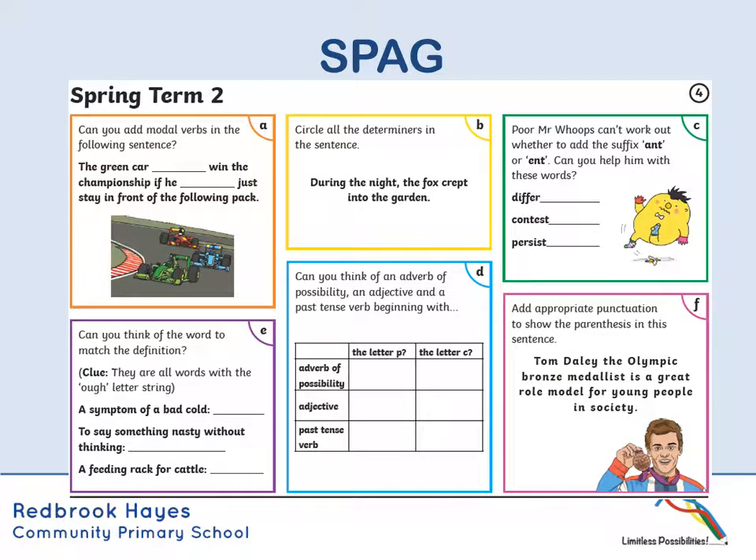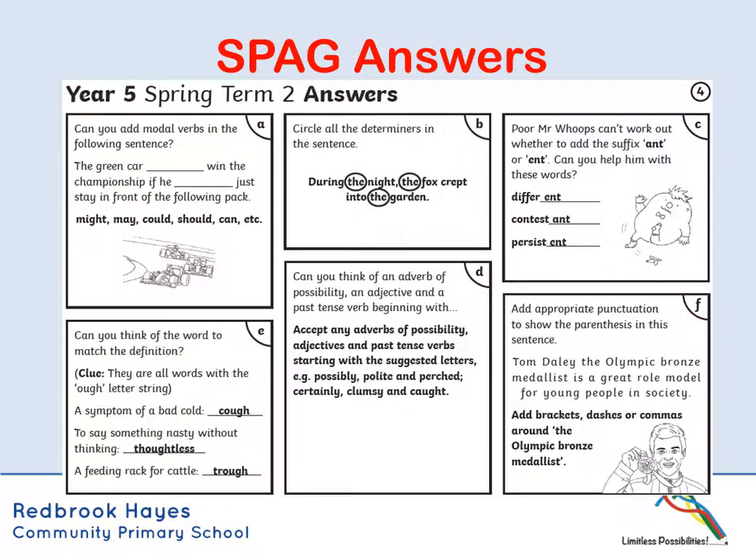Let's move on to our SPAG now. So pause the video and have a go at those six questions. So let's see how we got on with those - pause the video and see how you get on with those.